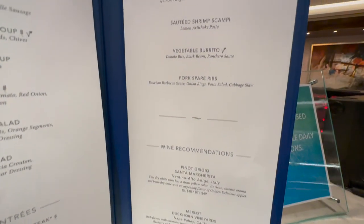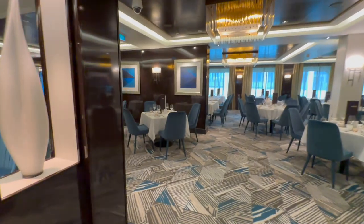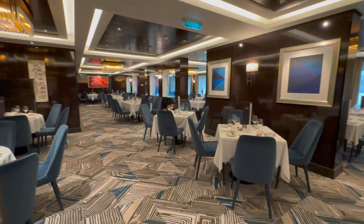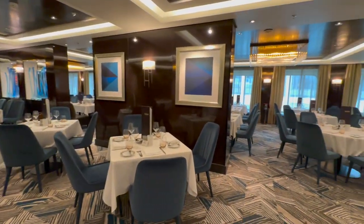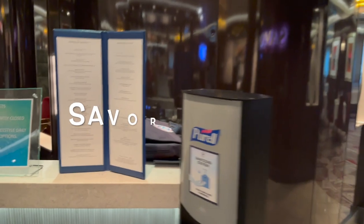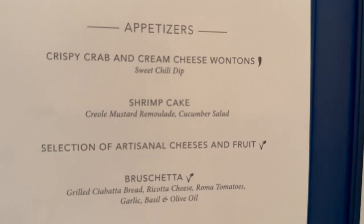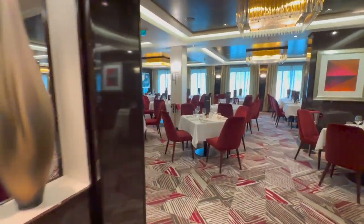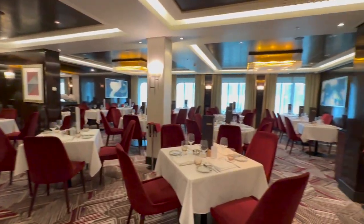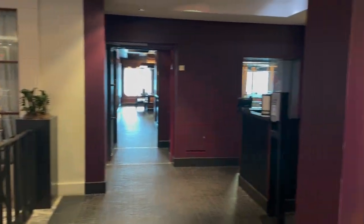The smoked mozzarella ravioli looks good too — it's going to be a good night. Here's a quick look at what it looks like inside — beautifully appointed. And here is Savor on the opposite side, with menus that appear to be identical. The reds in here are beautiful — they do a really, really nice job. Up next is Teppanyaki, which is our first dining reservation tomorrow night — it's a hibachi-style spot but I recall it being really good.